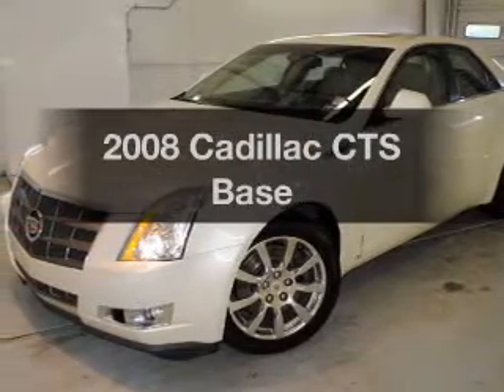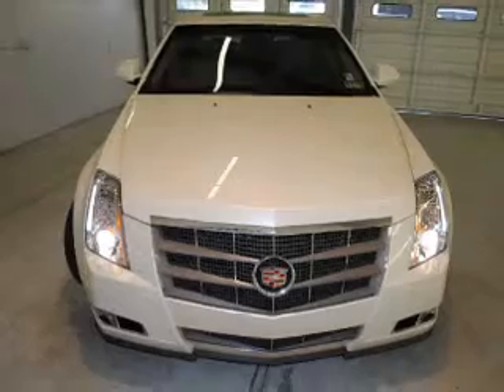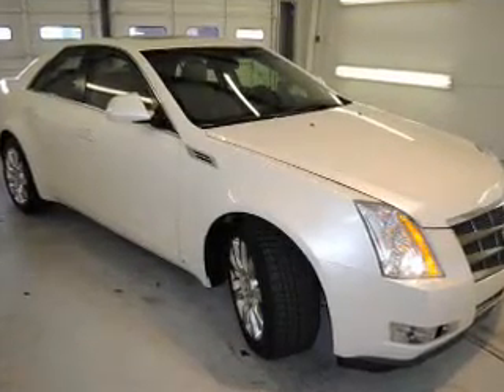Imagine yourself in this 2008 Cadillac CTS. If you're looking for a first-rate auto, this one could be yours today. With a solid six-cylinder engine connected to a smooth-shifting automatic transmission, premium wheels lend a distinctive appearance.